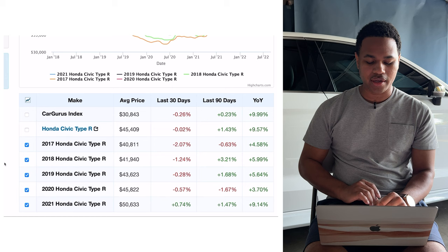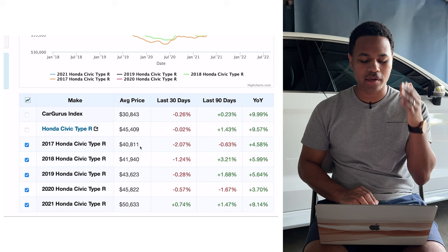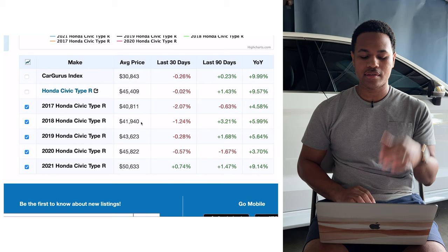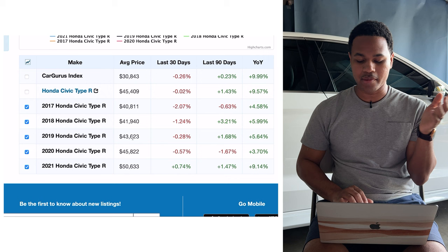Scrolling down, we can see what the average price was for cars sold. In 2017 the average price was $40,811 — and again, that car was around $36,000 when it first came out. There was tons of dealer markup; this was the first time we saw dealer markup on these cars. Over the course of that entire year it went up a little over 4.5%. Then in 2018 the average selling price went up to $41,940 — probably including dealer markup — a 5.99% increase compared to the previous year.